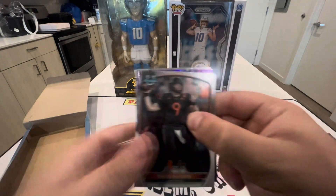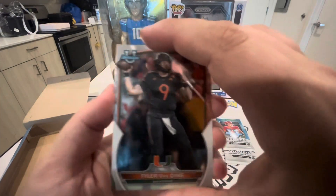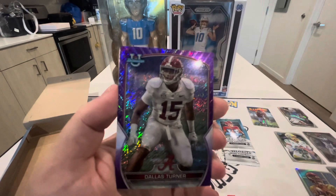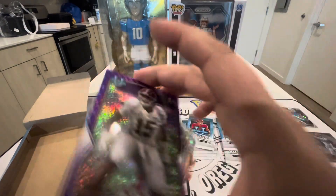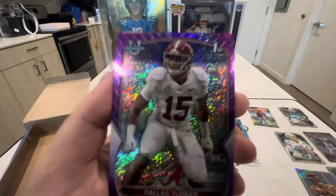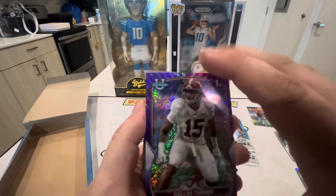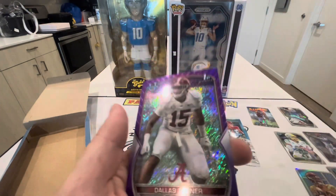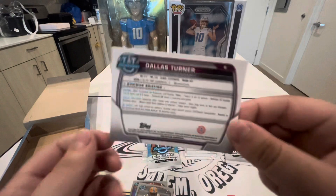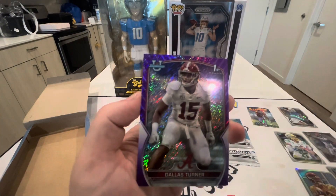All right, we got some numbered action — we got some purple! Tyler Van Dyke and Dallas Turner — that's going to be our purple. Wait, that's a non-numbered purple, like a short print. That is Dallas Turner from Alabama. That's weird that it's not numbered — I thought for sure that one would have been numbered.